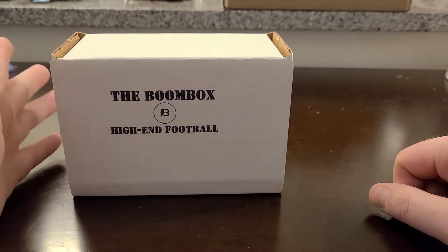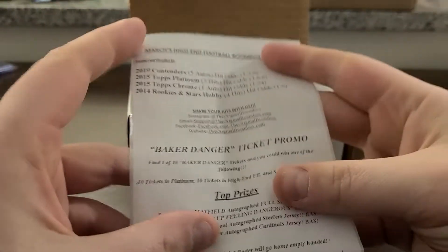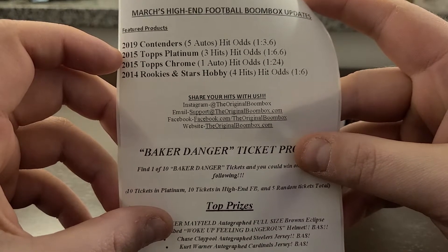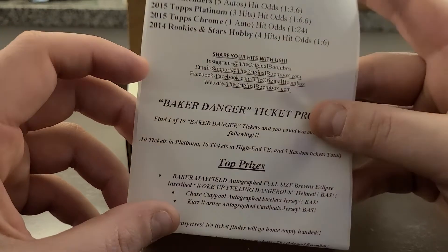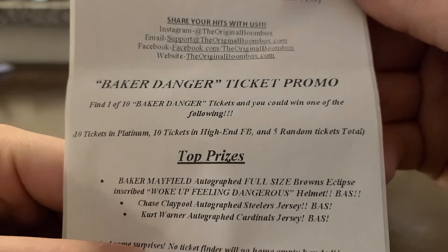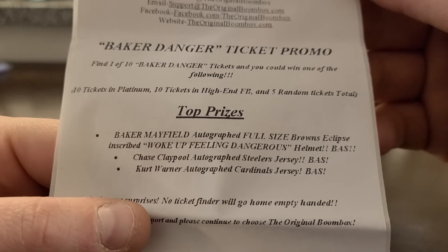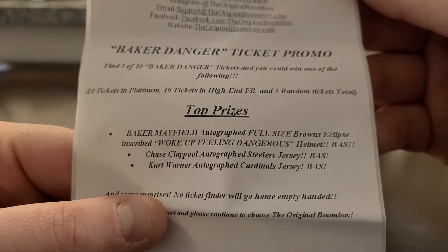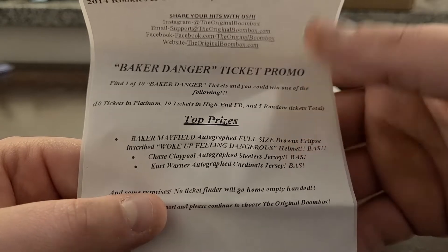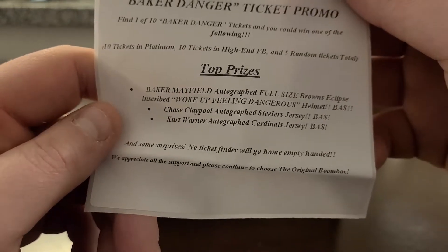Let's get into the high-end football boombox and see what's inside. This is $100 and I already know I did not get a ticket. Their literature lists: 2020 products, 19 Contenders, 15 Topps Platinum, 15 Chrome, and 14 Rookies and Stars. The Baker Danger ticket promo: 10 in high-end, 5 random, and 10 in Platinum. Prizes include a Baker Mayfield autograph full-size Browns Eclipse helmet, a Clay Pool autograph Steelers jersey, and a Kurt Warner autograph Cardinals jersey. Honestly I'd rather have the Warner jersey — I was a fan of the Greatest Show on Turf as a kid. No one goes home empty-handed.